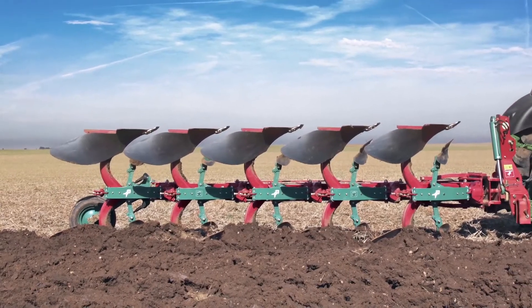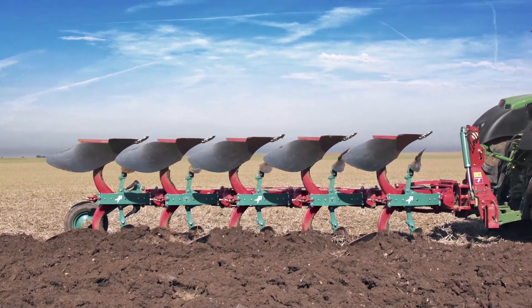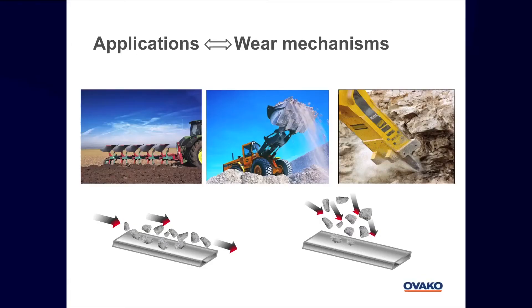The main thing is to understand what type of wear mechanism you're aiming for, and then you try to understand what type of test can simulate that very special type. Is it impact wear or sliding wear, or a combination of it?